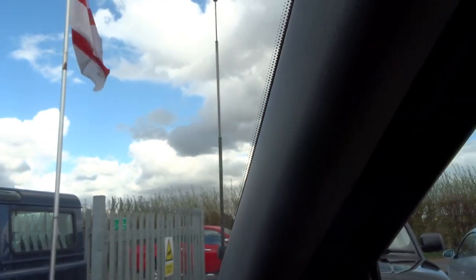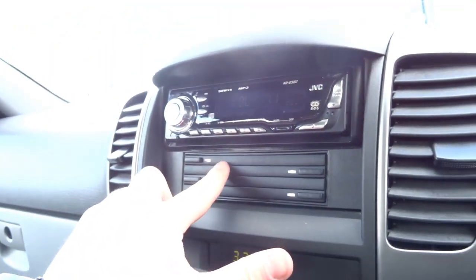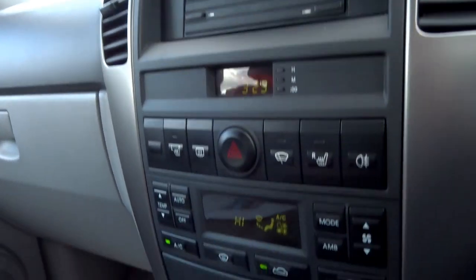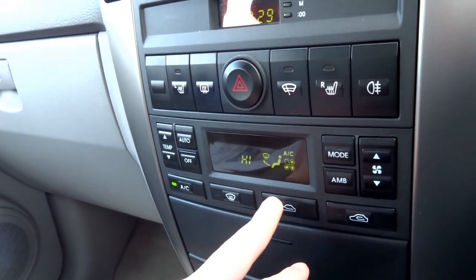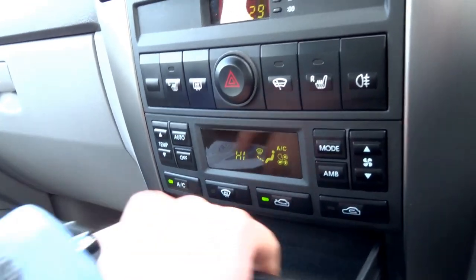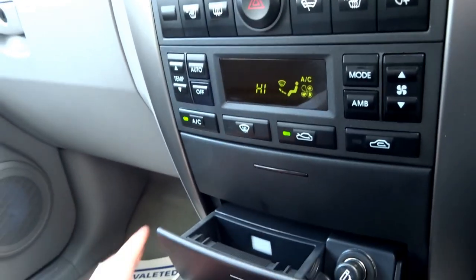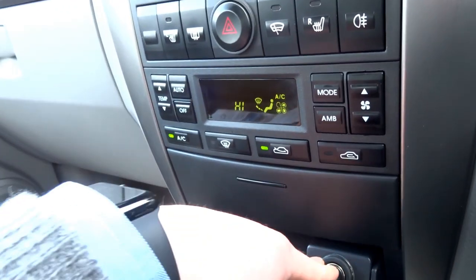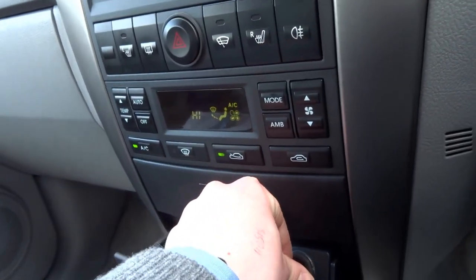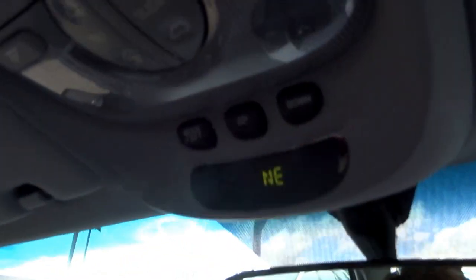You've got two front heated seats and a four-deck CD changer. Coming down you've got automatic air conditioning, a storage compartment that looks like it's never been used, an ashtray, cigarette lighter, and a 12-volt socket that has also never been used. The vehicle hasn't been smoked in.